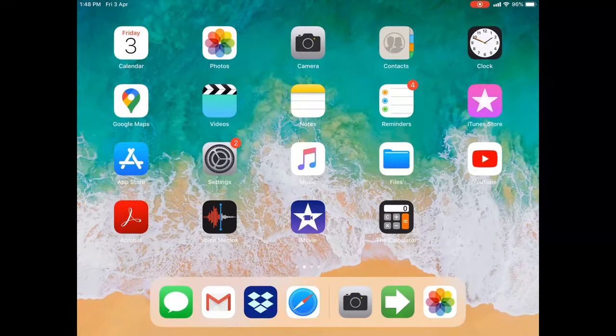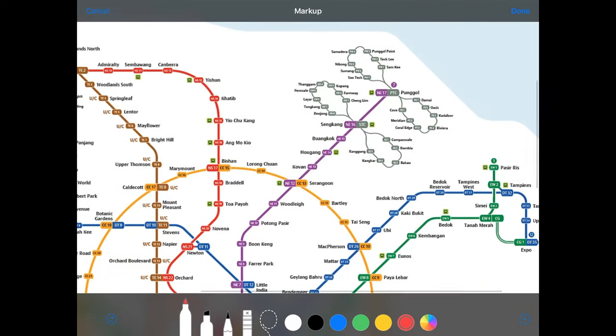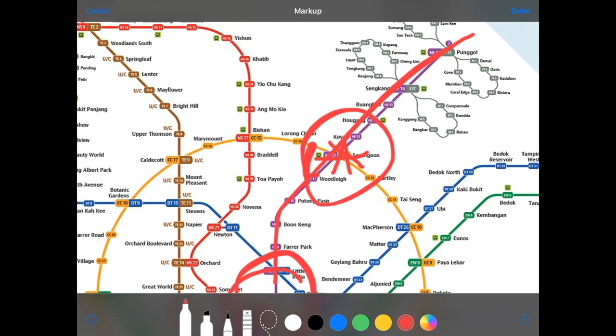First, with all things real estate: location, location, location. I want to point you towards this MRT map, where you can see Minton is located at Serangoon. Serangoon is a key interchange and is the only interchange for the entire purple line before the next one at Little India and Dhoby Ghaut. That makes Serangoon a prime location along the entire purple line. If you're an owner looking to buy something near Serangoon MRT, what are your options?